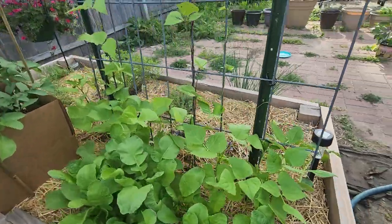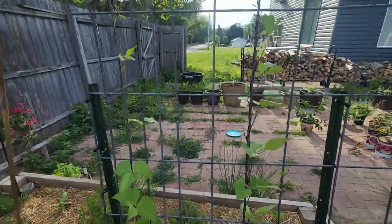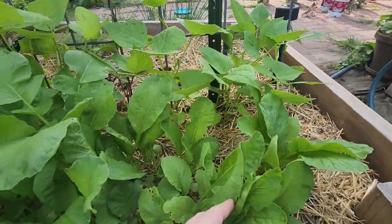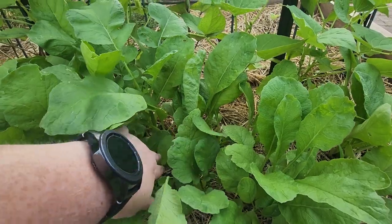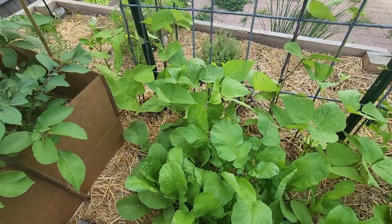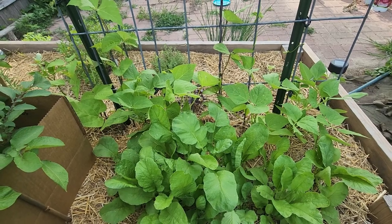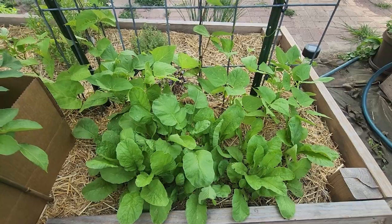In this mess we got a whole bunch of pole beans - they're taking off. We got some radishes. Gonna come in here and harvest some of the greens, thin them out. They're kind of pokey right now, so I don't know if they would be good for eating unless they're cooked really well.